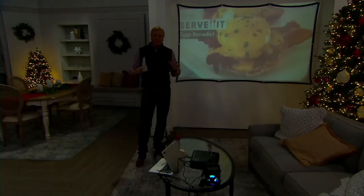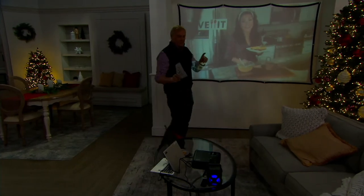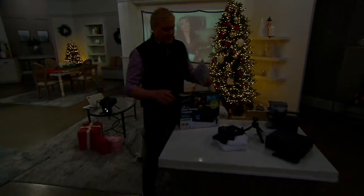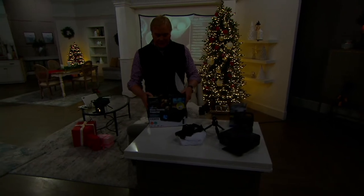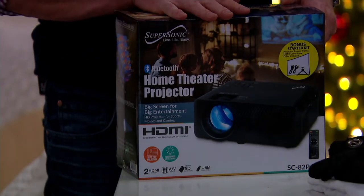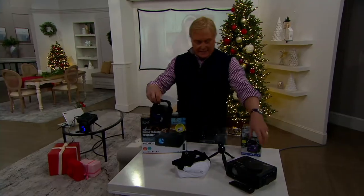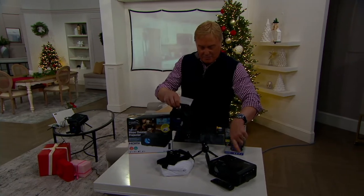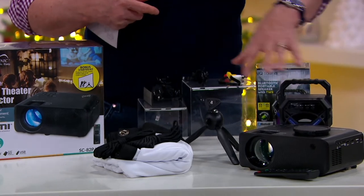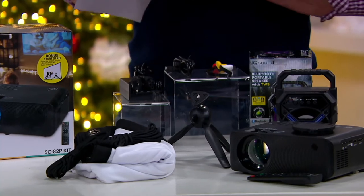Let me make sure everybody knows what they're getting. This is the projector — you can hook it up to your tablet, your computer, whatever. This is the Bluetooth speaker, which connects wirelessly to the projector box. I can put it on the tripod if I want, and this is the included screen. And this is the power pack to power the whole thing up.